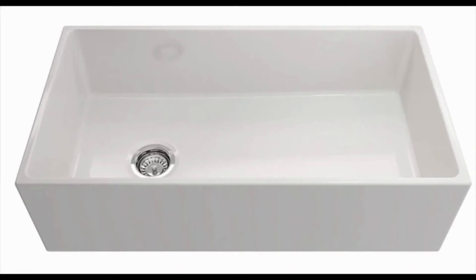There's not a lot in the Contempo Farmhouse Apron Front Fireclay 36-inch Single Bowl Kitchen Sink with Protective Bottom Grid and Strainer by Bochy to be desired, probably because missing parts upon arrival are a commonplace.